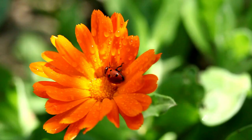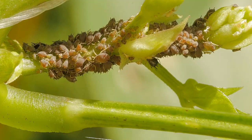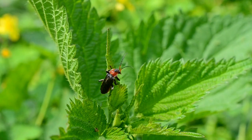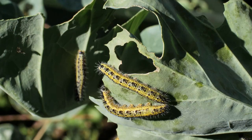Number two: ladybugs. Having ladybugs in your garden can help protect your plants. These bugs eat plant pests including aphids, mites, mealybugs, and whiteflies. Number three: soldier beetles. Soldier beetles pick up pollen and deposit it on plants as they travel.